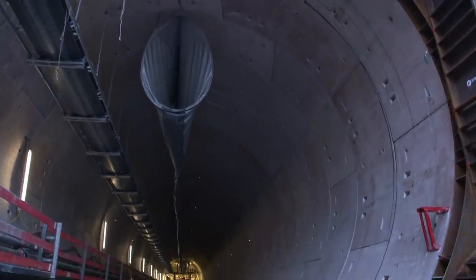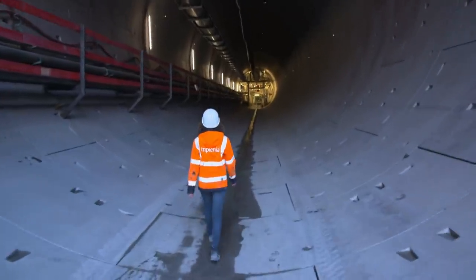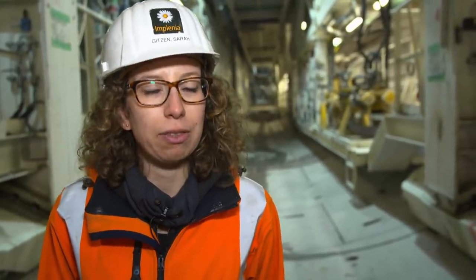This would have been unthinkable a few years ago, because women in tunnels were said to bring bad luck. Civil engineer Sarah Gitsen inspects the progress. In the south tube, 205 meters have already been completed. We start driving with the machine — the cutting wheel with a diameter of 10.87 meters is at the front. It eats its way through the rock.